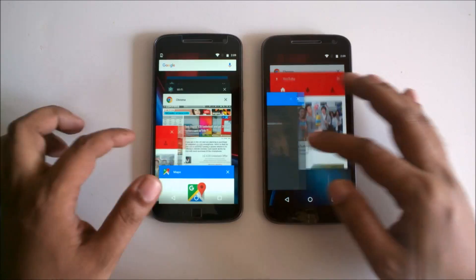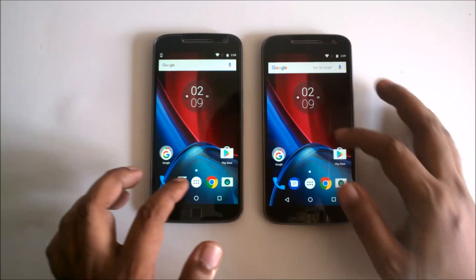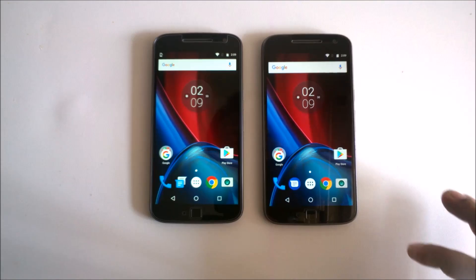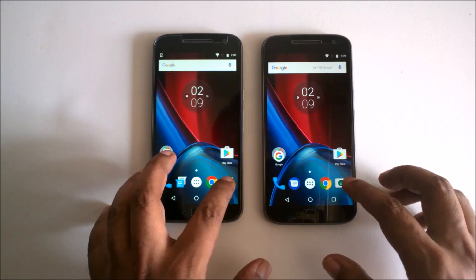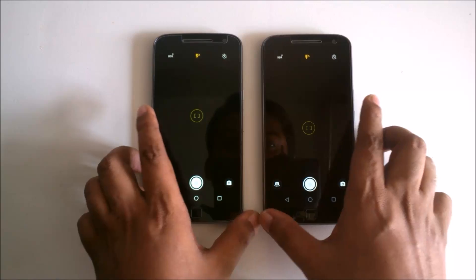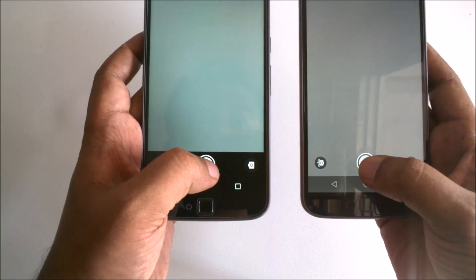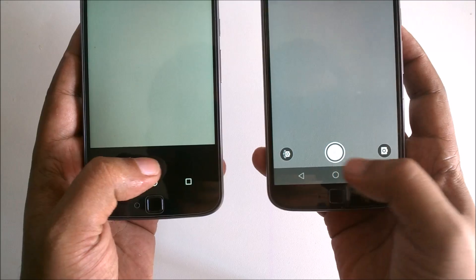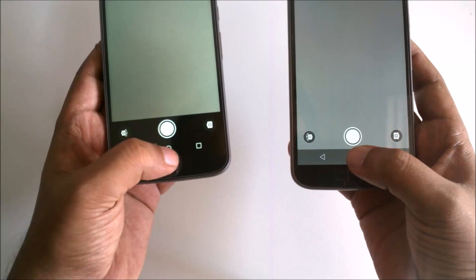I will cancel all and close all the background apps. So now there are no recent apps. I want to open the camera and take a picture. You can see — almost the same speed.